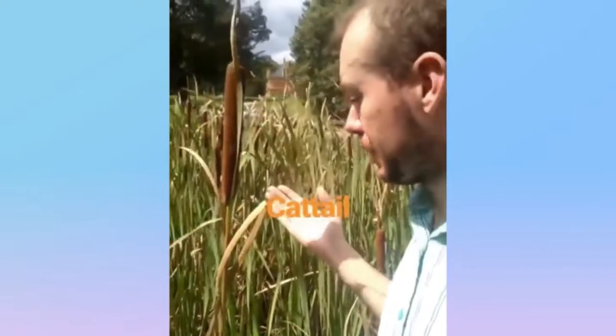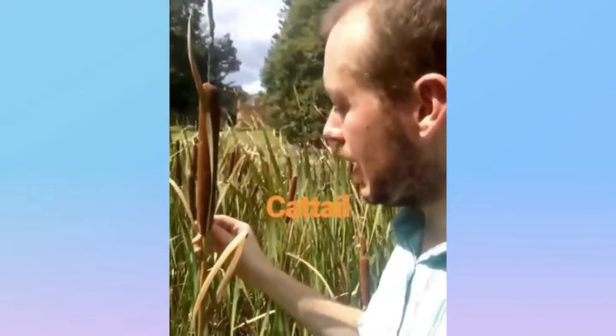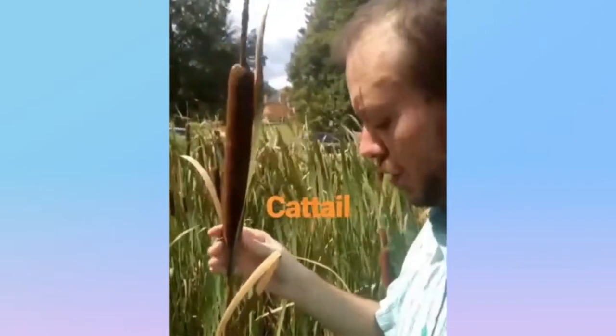Here's the cattail — a native plant that always grows in wetlands. What can I tell you? It's the corn dog plant. It looks like a corn dog. And when it goes to seed, it makes this fluffy stuff. And that's the cattail.